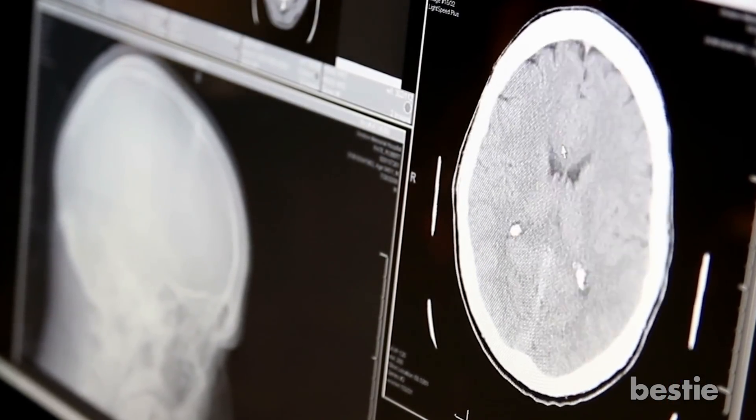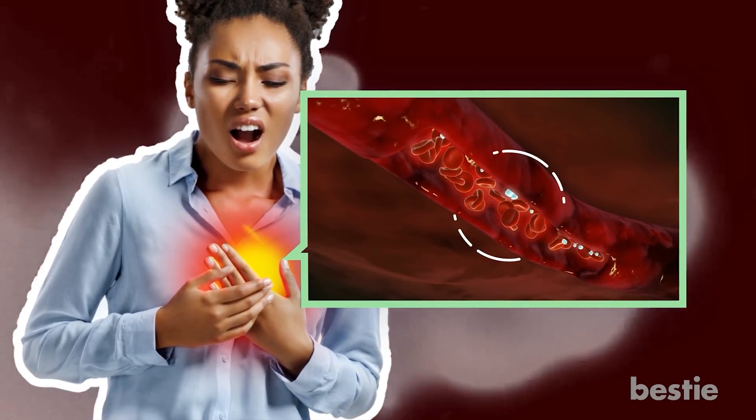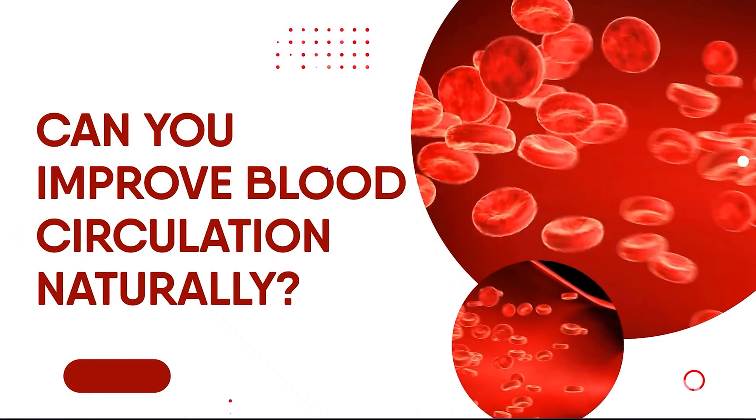You just got a 101 class on the dangers of blood clots. It's so important to have proper blood circulation — good blood circulation is like an antidote for clot formation. Would you like to learn more about the causes of poor blood circulation and how to improve it naturally? Watch our videos on 5 Causes of Poor Blood Circulation and 20 Proven Tips for Improving Blood Circulation. Did you know about the dangers of blood clots before watching this video? Let us know in the comments below!